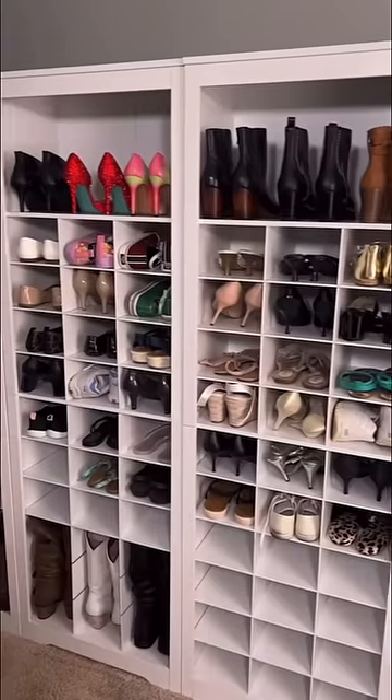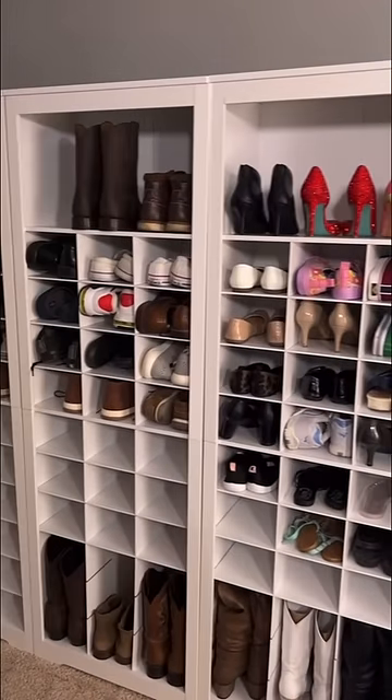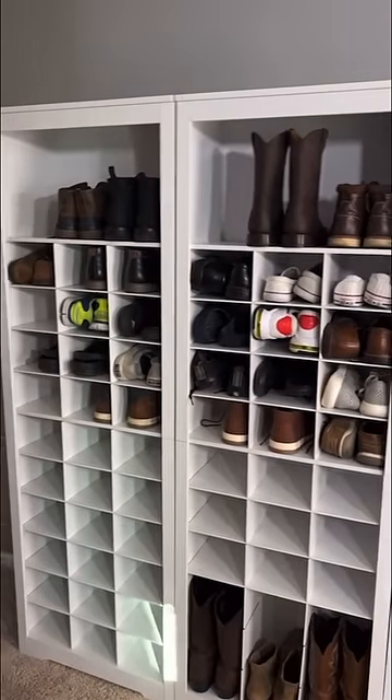So if you're looking for a quick, easy, and affordable way to upgrade your closet space and get some of those shoes off the floor...